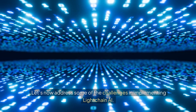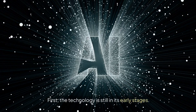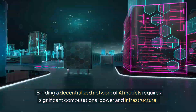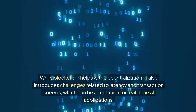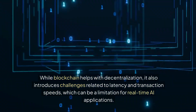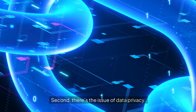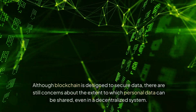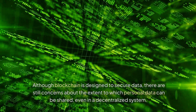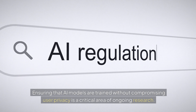Let's now address some of the challenges in implementing LiteChain AI. First, the technology is still in its early stages — building a decentralized network of AI models requires significant computational power and infrastructure. While blockchain helps with decentralization, it also introduces challenges related to latency and transaction speeds, which can be a limitation for real-time AI applications. Second, there's the issue of data privacy. Although blockchain is designed to secure data, there are still concerns about how much personal data can be shared even in a decentralized system, and ensuring AI models are trained without compromising user privacy is a critical area of ongoing research.